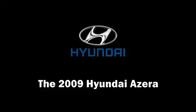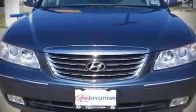The 2009 Hyundai Azera. It features an automatic transmission, front wheel drive, and a refined six-cylinder engine.